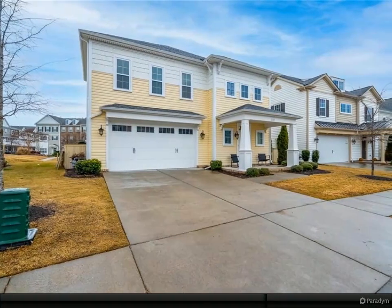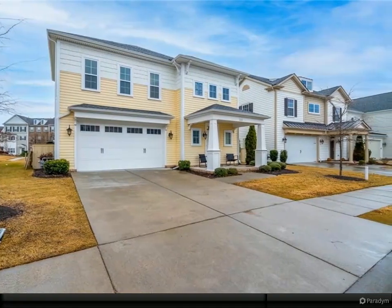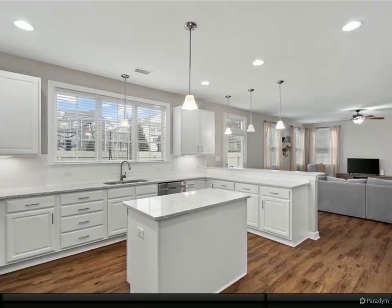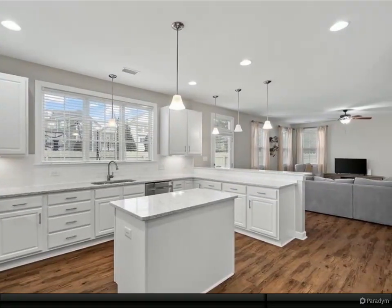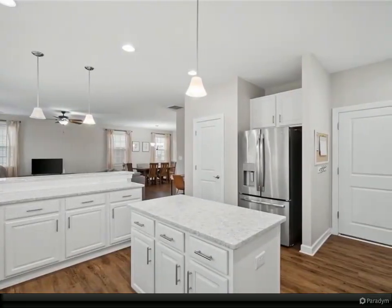Welcome home to a lifestyle of elegance and recreation in this single-family detached condominium nestled in a resort-style community. This meticulously designed home boasts four bedrooms, two baths for ample space and comfort, with three walk-in closets and a loft area. Space is not an issue here.